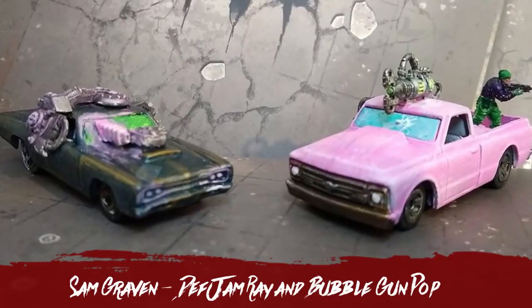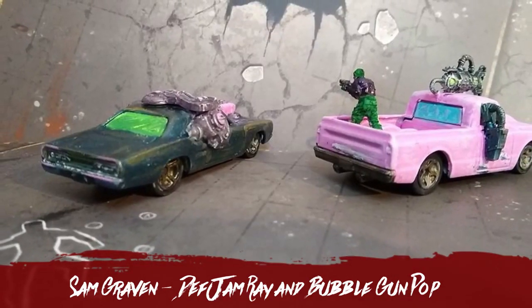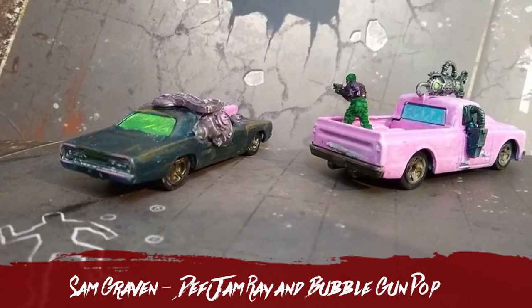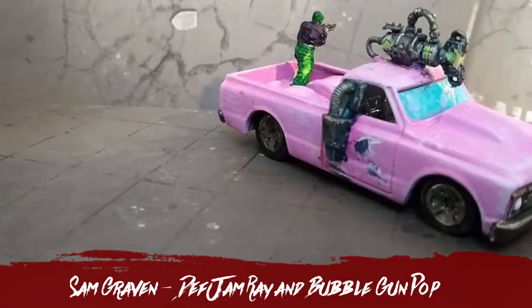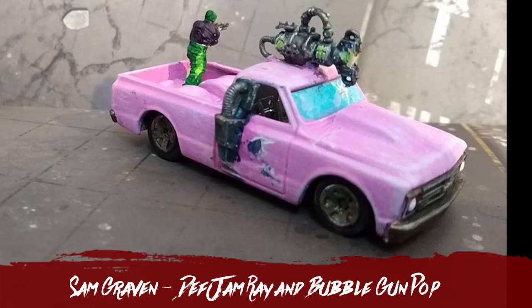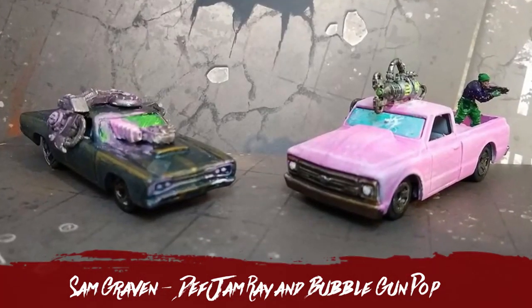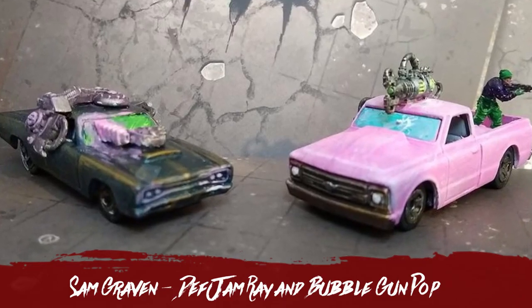There is Sam Graven's entry with two cars this time around, both of which look absolutely fantastic. I love when people can pull off a pink paint job, because it is not easy. And he went all out — that is a lovely, crisp, bubblegum pink. Fantastic work, Sam.